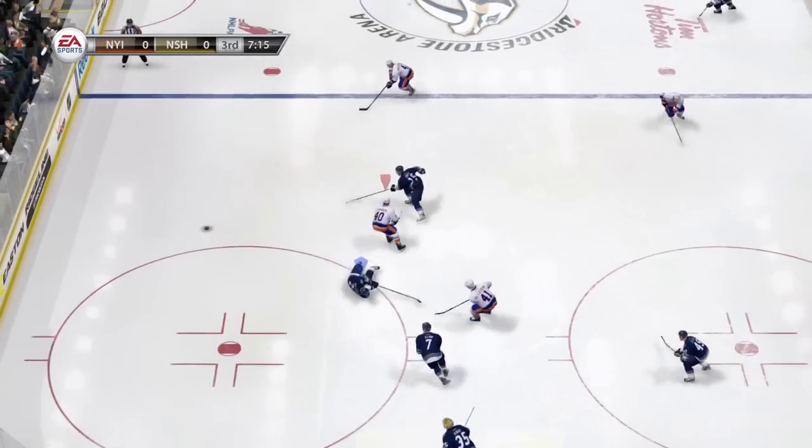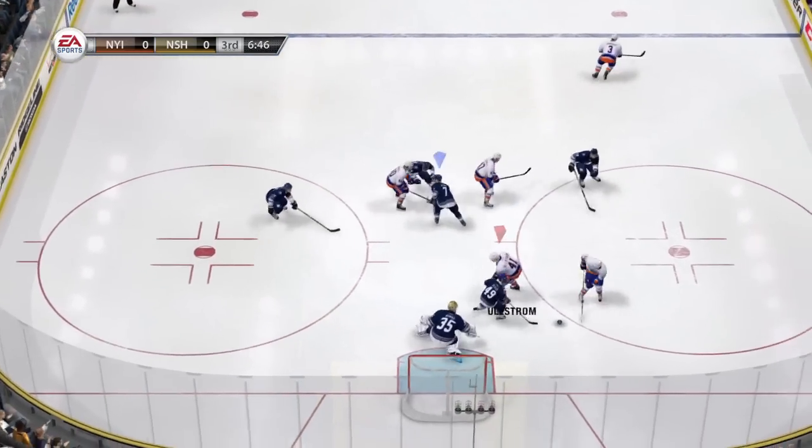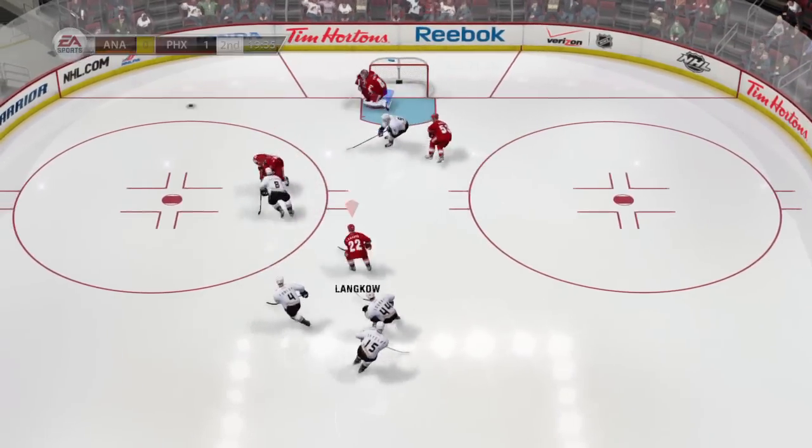Two big hits on the forecheck from Grabner and McDonald keep the puck in the zone on the forecheck. It is only the amazing play in net by Rene that keeps the Isles from scoring. Mike Smith then does some bailing out of his own as the Ducks cause multiple turnovers on the forecheck.